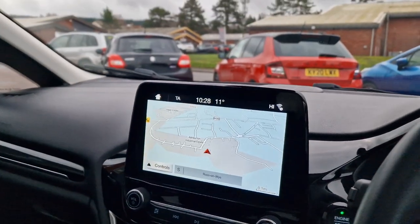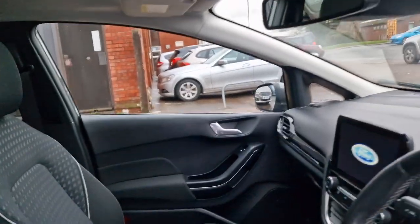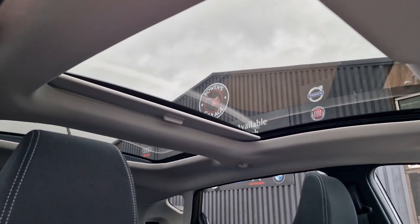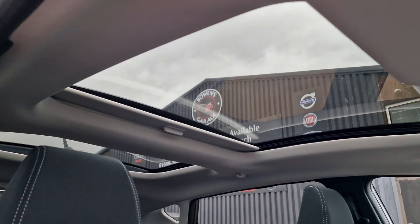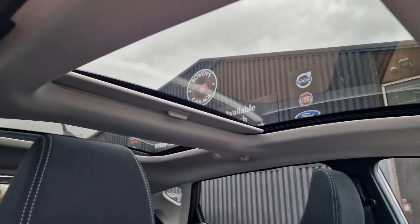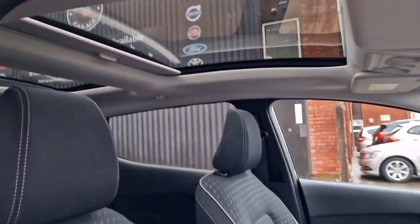And further to that, and this was an expensive added option — £600 or £800 I believe — we've got this twin panoramic roof, which really makes this car stand out from the crowd. It's got electric blinds, so I've got them open at the minute, and there's a button to move the blinds backwards and forwards, front and rear. Really nice feature.